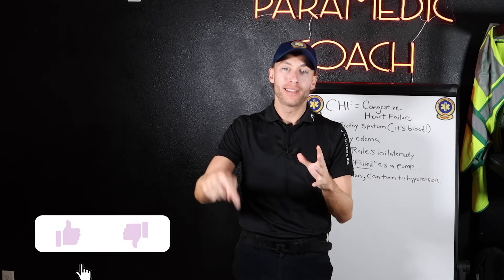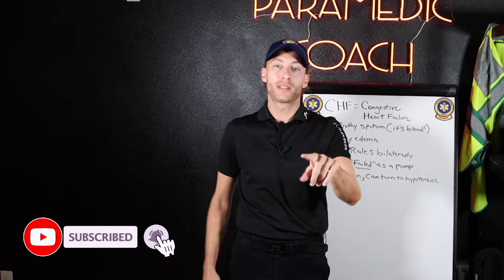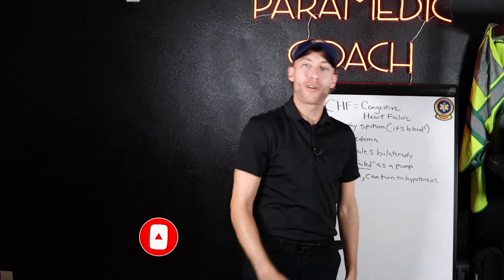Make sure to hit that like button down below — somebody out there hit that like button for you to see this video right now to help you out. So do the favor back to them, hit the like button, and also hit subscribe if you're new here. Let's dive into it.